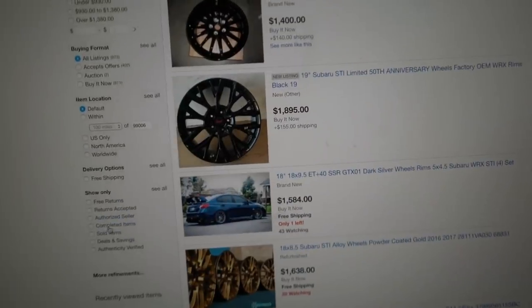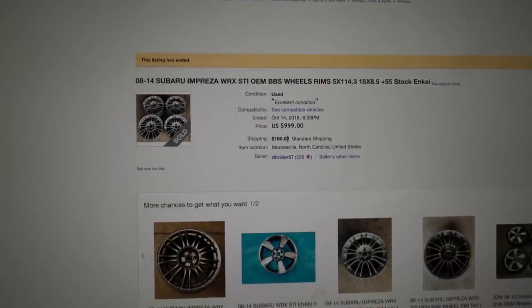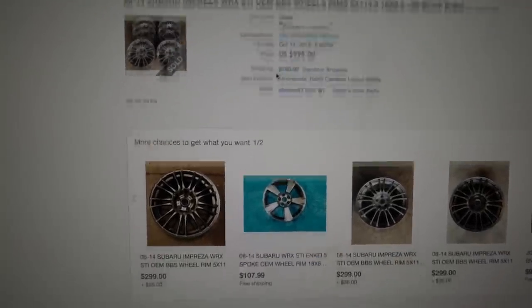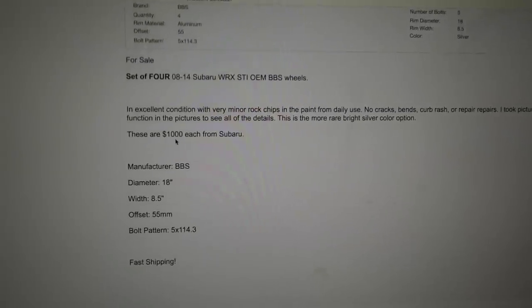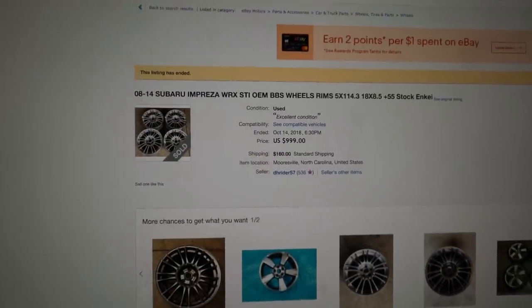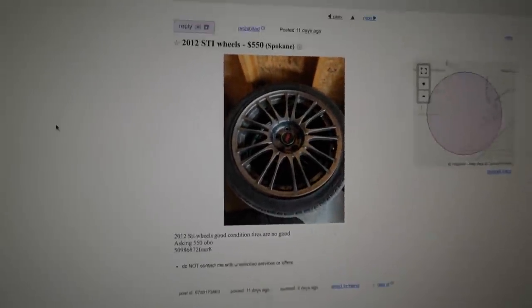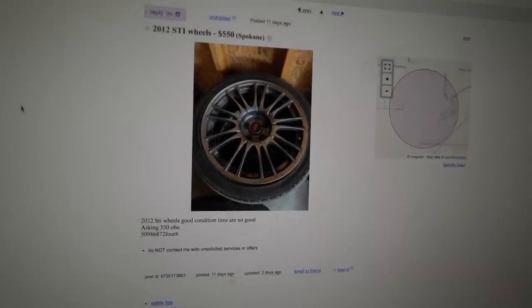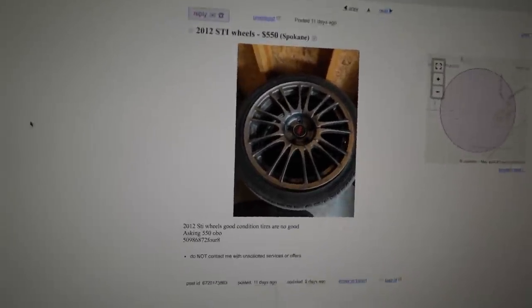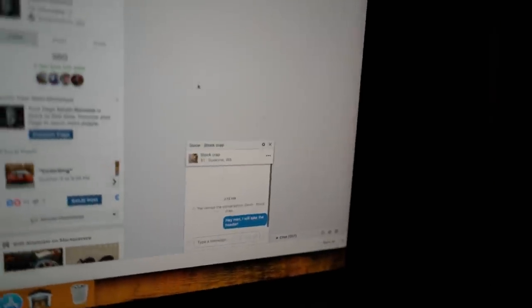These are 2011 to 2014 STI wheels. Same thing as before — go down to sold and used on eBay. A set right here sold for $1,000 plus $160 for shipping. Good condition, minor rock chips — probably about the same condition — and it sold for $1,000. You can get them on Craigslist for $550, probably cheaper. It would take about an hour to pick them up, clean them, and list them, and you're making $500 just like that. But I'm going to stick with just this exhaust manifold today.